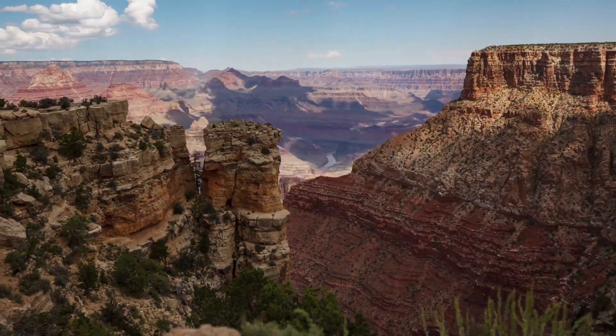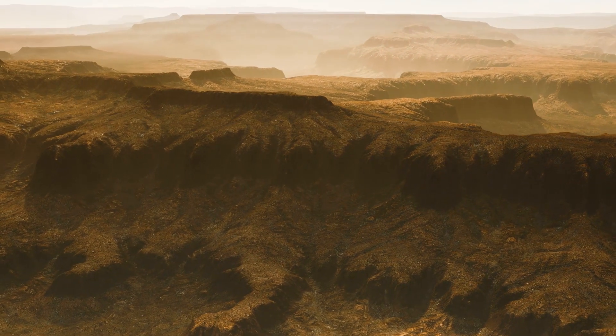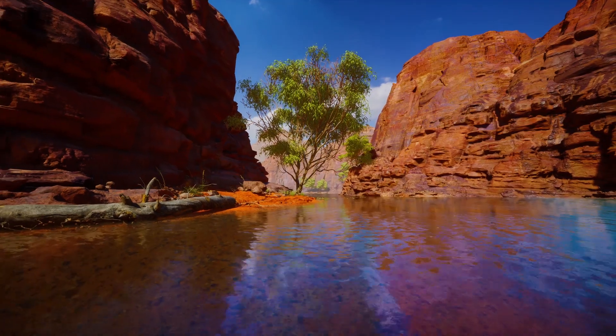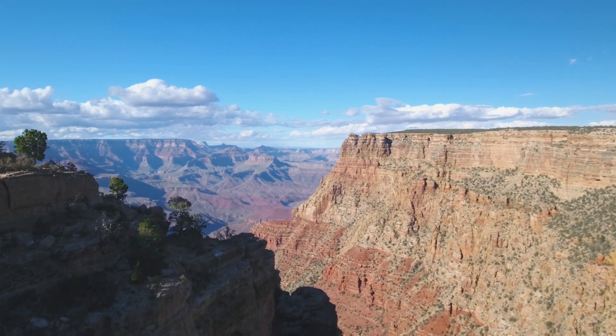Ideally enter the park early in the morning or late in the afternoon, as temperatures are cooler and the light is better for taking photographs. For many visitors, witnessing sunrise over the Grand Canyon is the highlight of their trip.